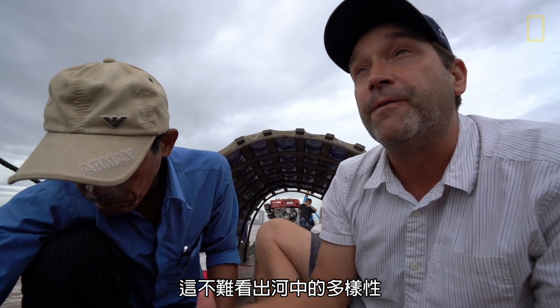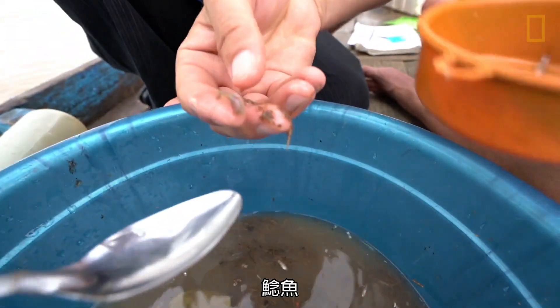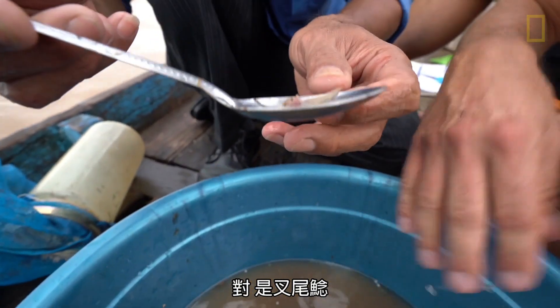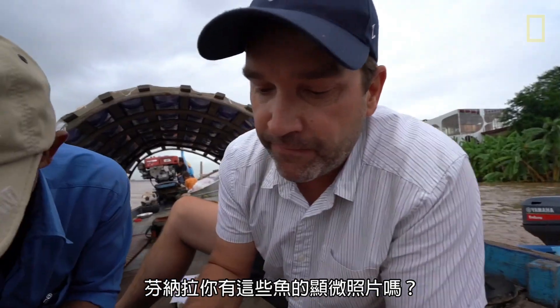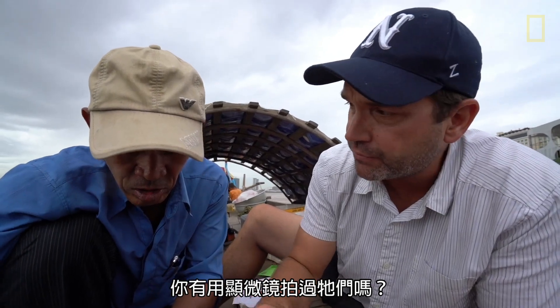It shows you the amount of diversity in this river. What's this one? Catfish. That's a wallago though, right? Wallago. Panara, do you have microscopic photos of all of these fish? Have you taken photos of them under the microscope? Yes.